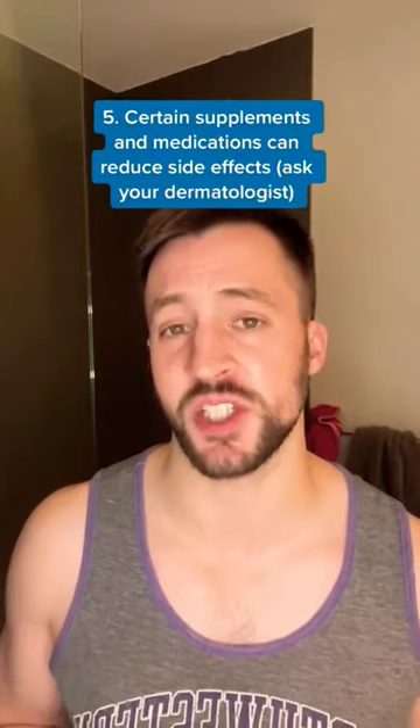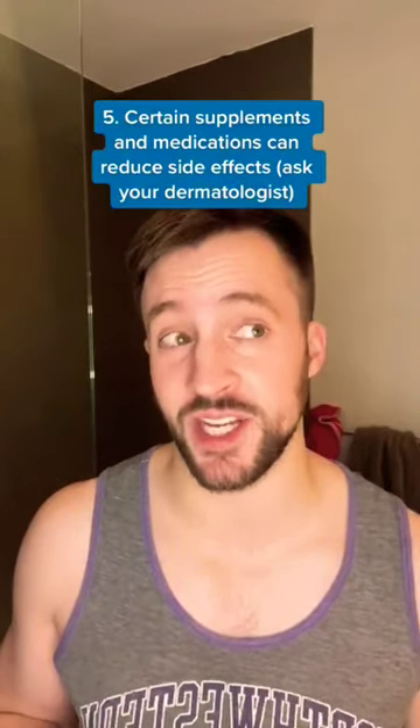If you're someone who's having a ton of dryness and irritation while taking Accutane, actually ask your dermatologist, because there are several supplements and medications that can reduce these side effects. Let me know any questions.